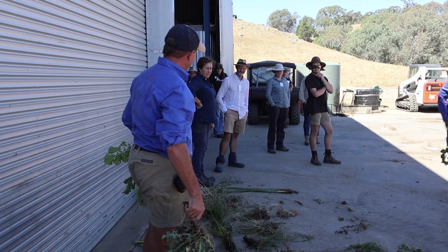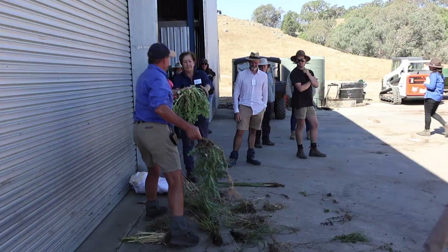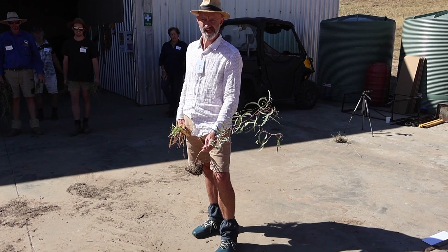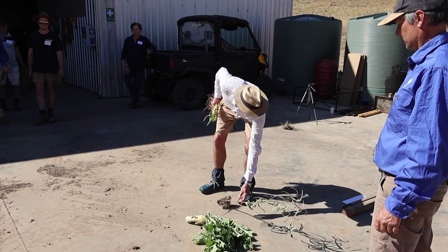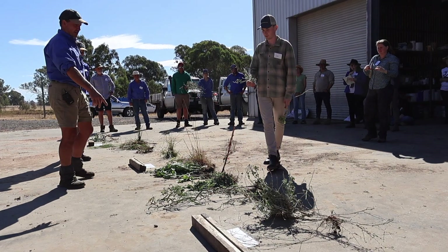We spent a whole day looking at the plant growth we expect and calibrating our eyes to look at different types of plants to tell us what's happening with our environment, what needs to be fixed and what is functioning well. That's exactly what it's all about — read the landscape. All the answers you require are in the landscape, be it the plants, be it the geology — everything you need to know, just ask the landscape.